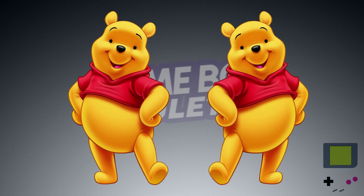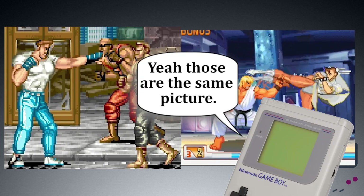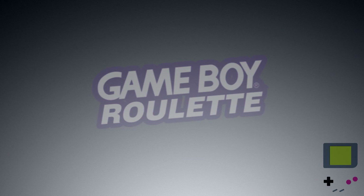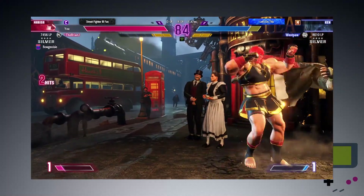I don't mean to poo-poo that — it is impressive — but those two seem like the genres that are easiest to have in the same game. I shouldn't complain; I've been grooving on Street Fighter VI for months, I'm always down for a fighting game.